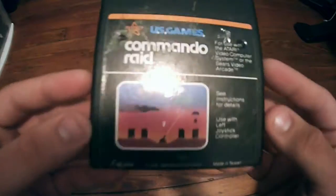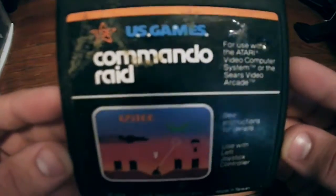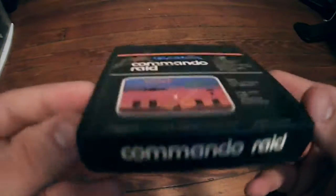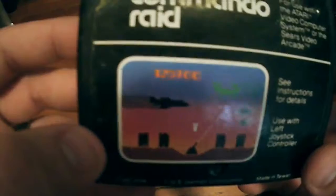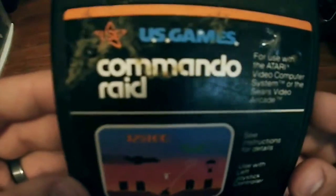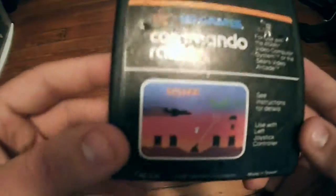So my number 10 most valuable Atari 2600 game is Commando Raid by U.S. Games. This is essentially a copy of Missile Command — a very similar idea. The graphics are actually a little bit better than Missile Command because you can see there are colors to the skyline and things like that. It's the same general idea, coded slightly differently, and this game is worth about $8 loose.